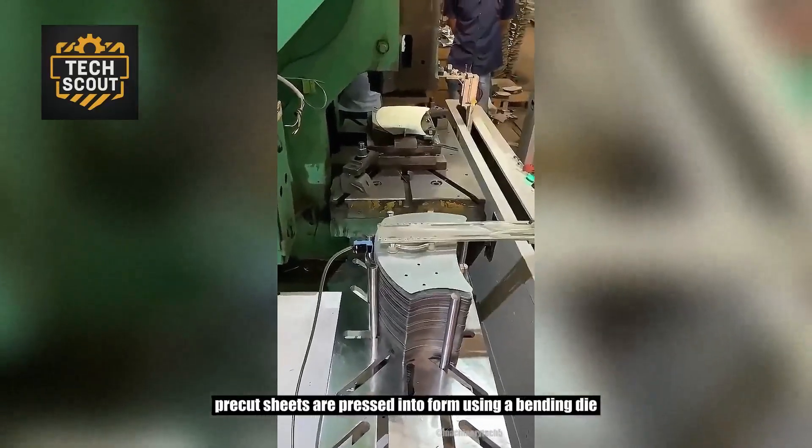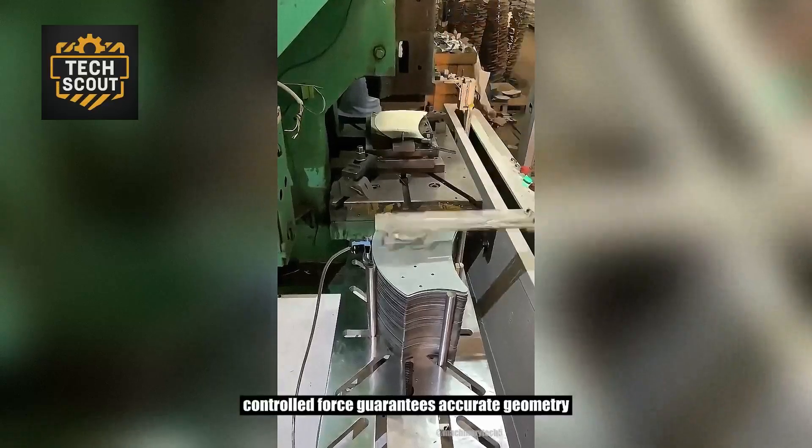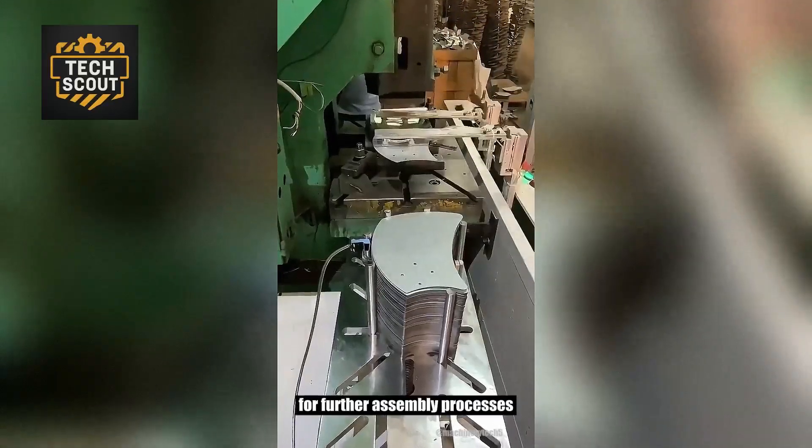Pre-cut sheets are pressed into form using a bending die. Controlled force guarantees accurate geometry for further assembly processes.